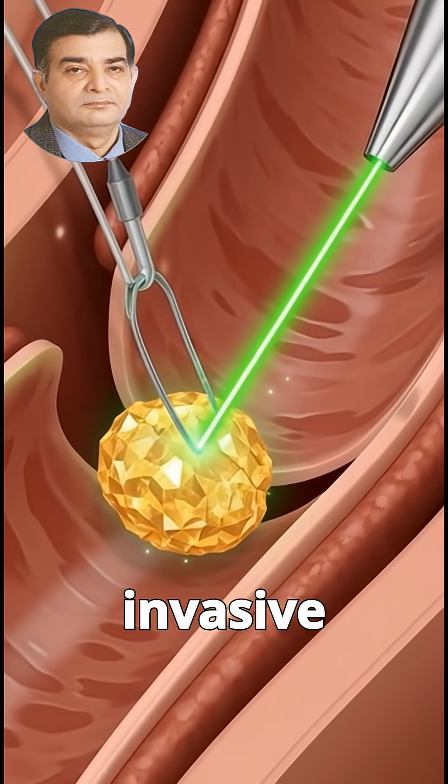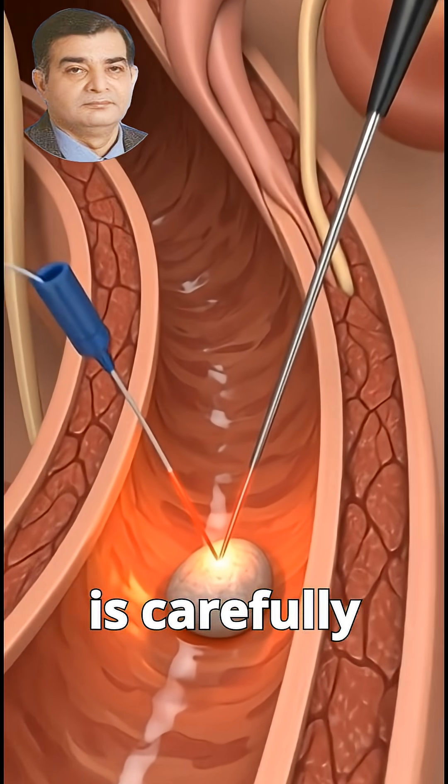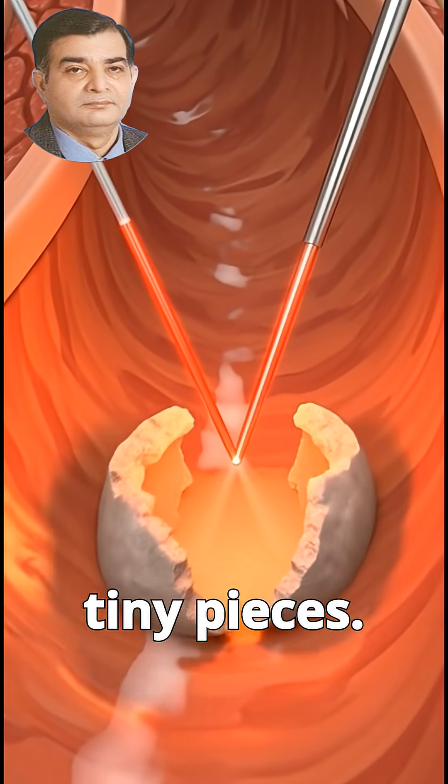In some cases, a minimally invasive procedure is needed. A thin ureteroscope is carefully guided through the urinary tract, and precise laser pulses fragment the stone into tiny pieces.